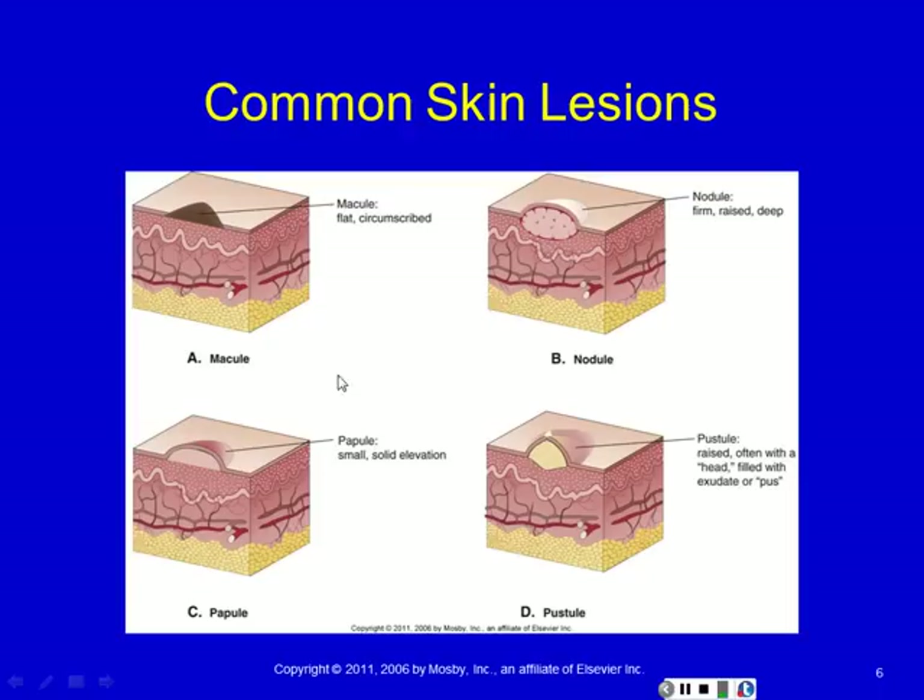A papule is like a nodule without the deep component — there is an elevation and it's solid on the inside, but it doesn't have that underlying roundness to it. Some common moles are like this: you can feel it as you rub across your skin, but if you squeeze around it, it doesn't have an underneath part — it just sticks up from the surface.